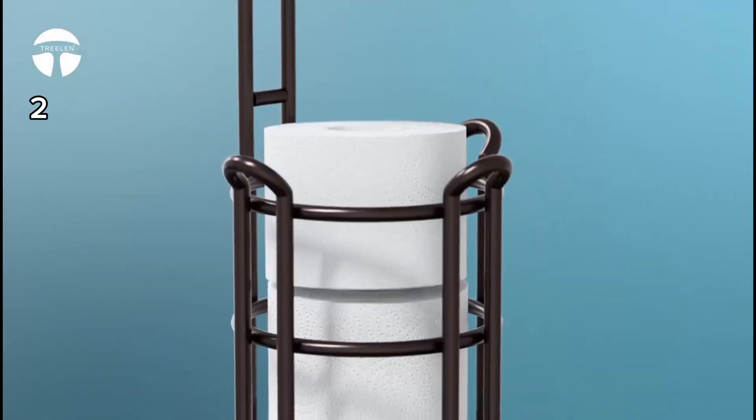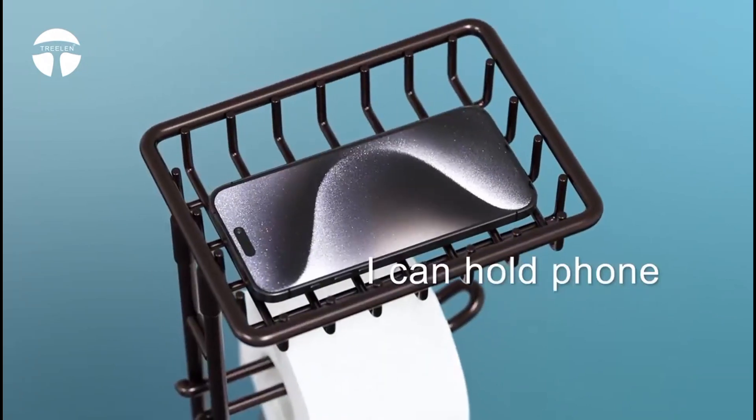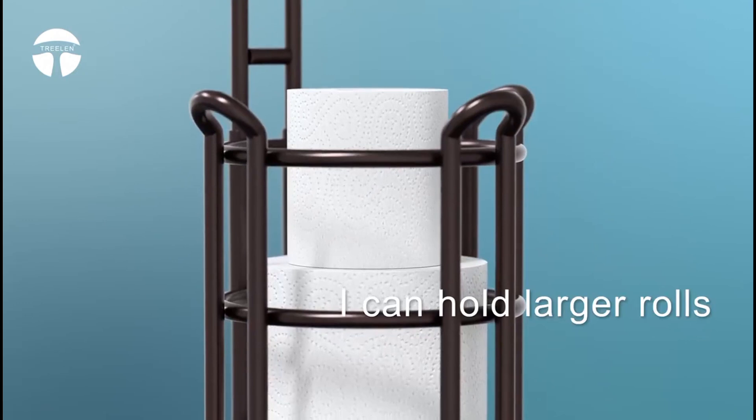2. This toilet paper holder stand is space-saving and features a top shelf for additional storage, perfect for holding items like a cell phone or baby wipes.